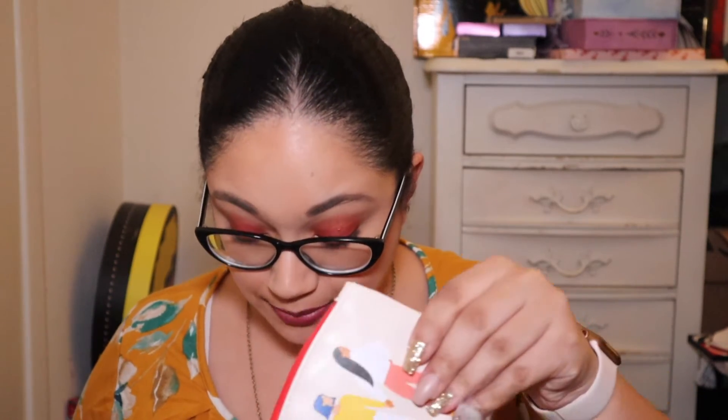Hello everyone and welcome to my channel. If you're new here, my name is A. Nicole. If you're a returning subscriber, welcome back and thank you for coming back. We are going to do the second Ipsy glam bag I received this month. This is a bag that I paid for on my original account, based off of my survey. Here is the bag — let's see what's inside.